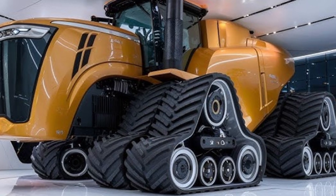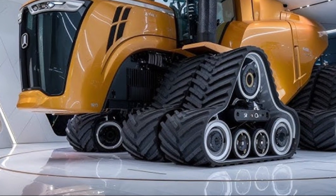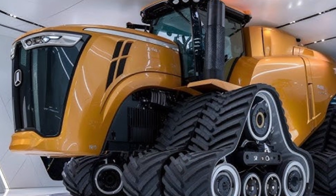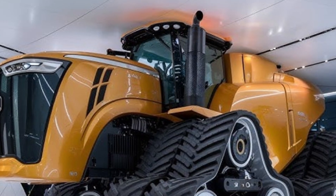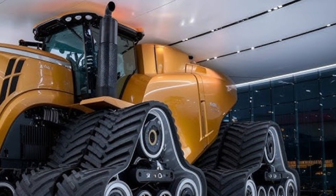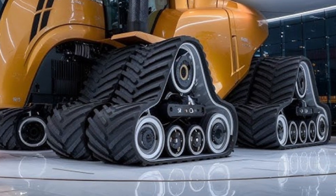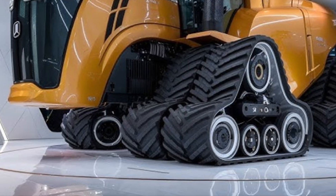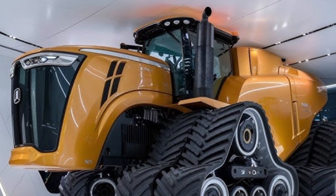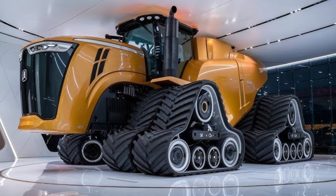Whether you're deep ripping, pulling large cultivators, or handling wide seed drills, the 2025 Big Bud 16V747 ensures unmatched traction and torque in every field condition. Another standout feature is its custom-built frame and modular design — farmers can easily access and service critical components without specialized tools, keeping maintenance simple and downtime minimal. The massive eight-wheel setup provides excellent weight distribution and traction, preventing soil compaction, which is crucial for sustainable farming.